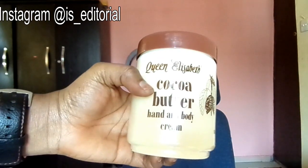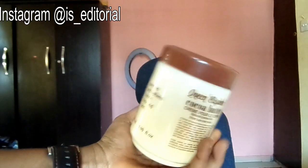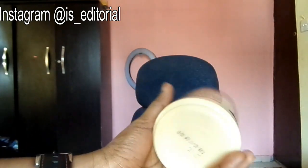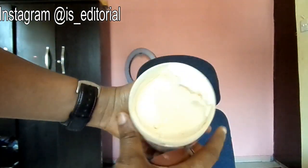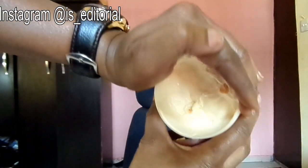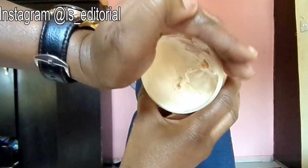This is cocoa butter hand and body lotion. Here's how the back looks, and here's how the cream itself looks — no reflection, so you can see it clearly.